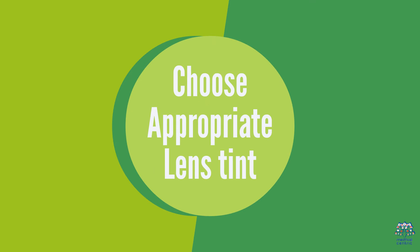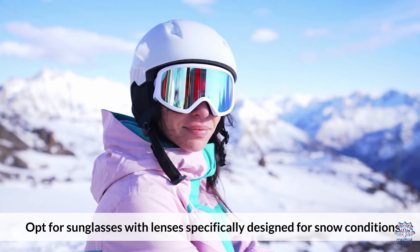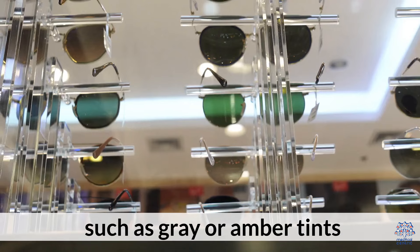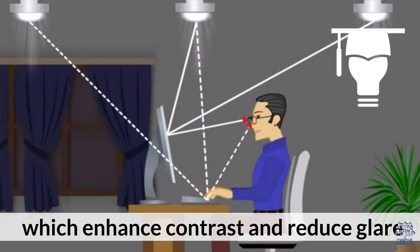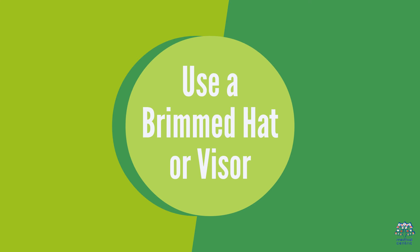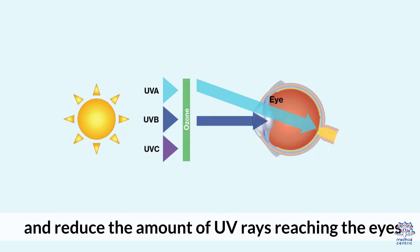Second, choose appropriate lens tint: opt for sunglasses with lenses specifically designed for snow conditions, such as gray or amber tints, which enhance contrast and reduce glare. Third, use a brimmed hat or visor: wearing a hat with a wide brim or a visor helps to block direct sunlight and reduce the amount of UV rays reaching the eyes.